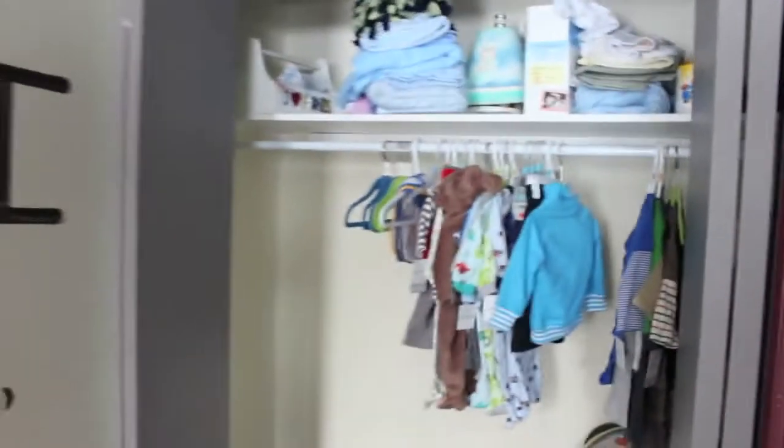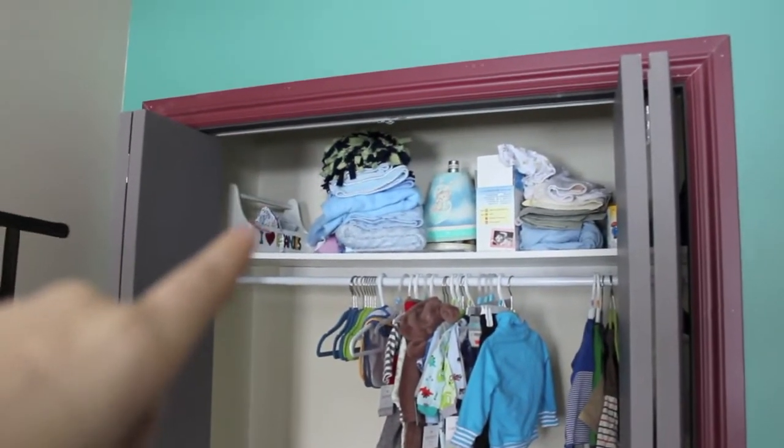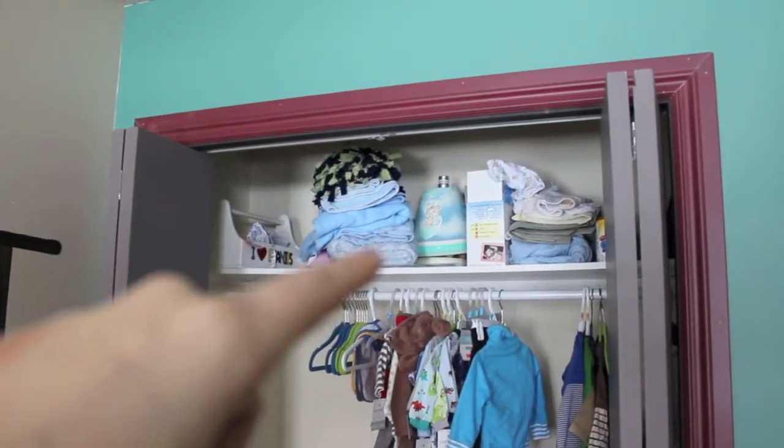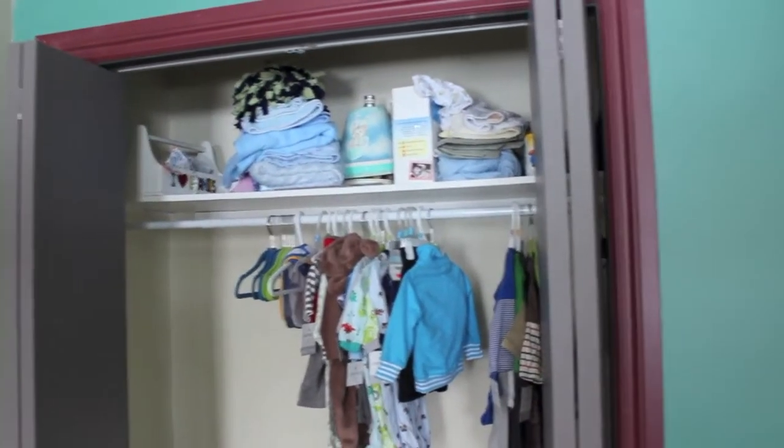We don't have handles in the closet yet because this is a new house — my boyfriend actually built this house. Going into the closet here, I've got some baby stuff up here. In here I have like some socks, hats, etc. Blankets, more blankets there. A little stuff of formula, stuff we've gotten for free.